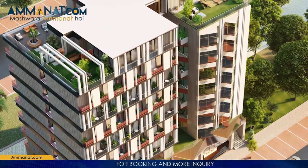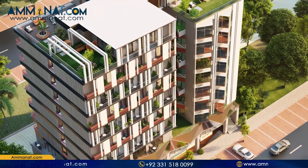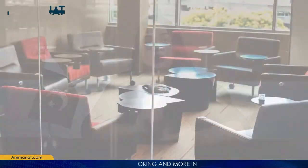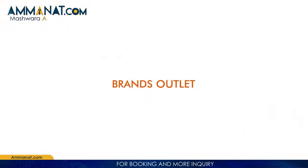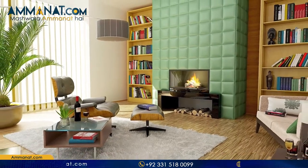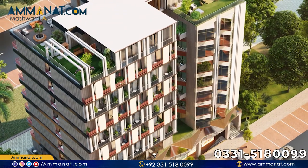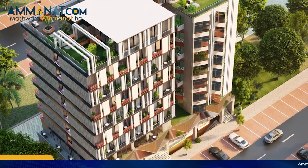I will start with the introduction of Royal Art. Royal Art is basically a commercial and residential project with different brand outlets. It is a twin tower building. There are corporate offices, different brand outlets, and luxury apartments. This project is based on ground plus eight floors and the last floor is the penthouses. Further, I will talk about the price plan and the location of this project.